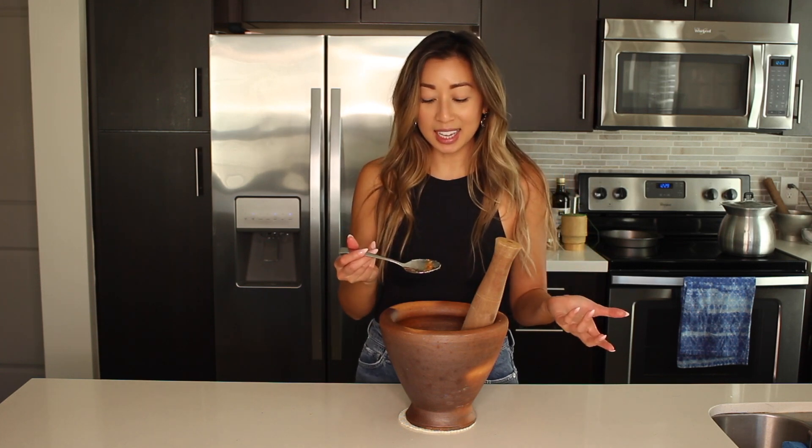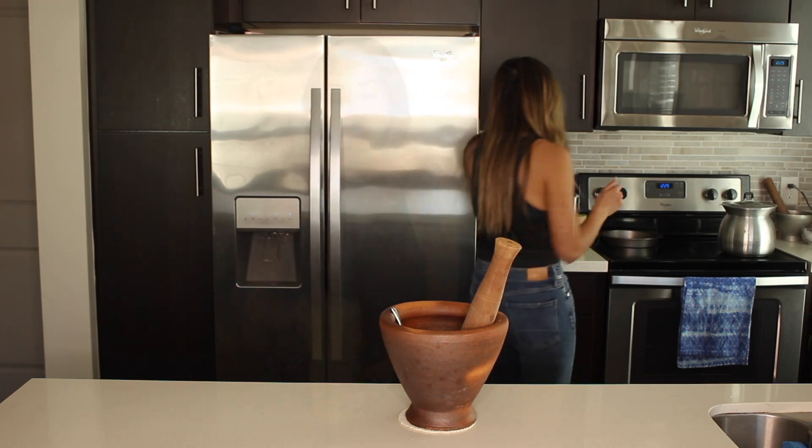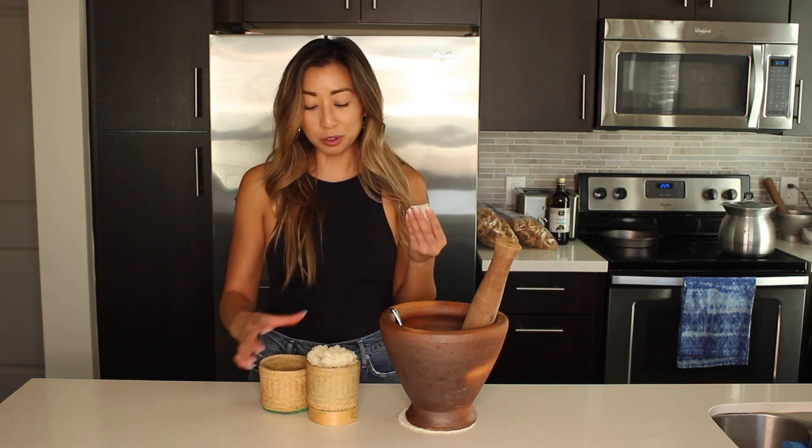It's crunchy, it's kind of fatty, it's spicy — so good. I made sticky rice because you just have to have something to scoop it up with.